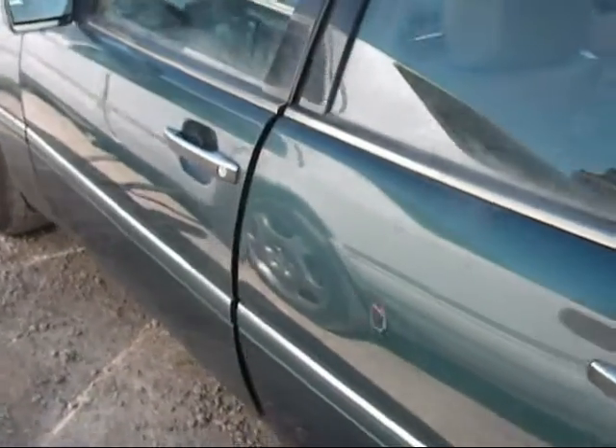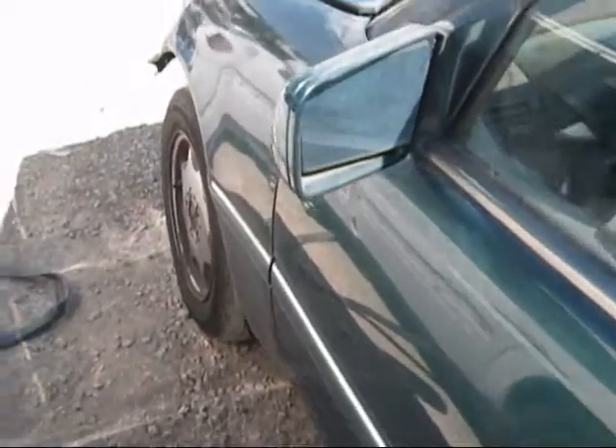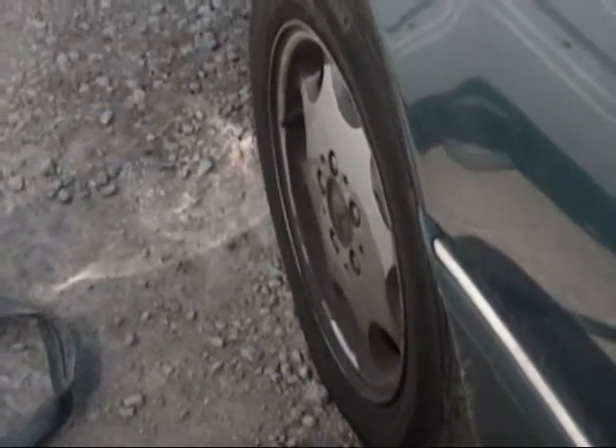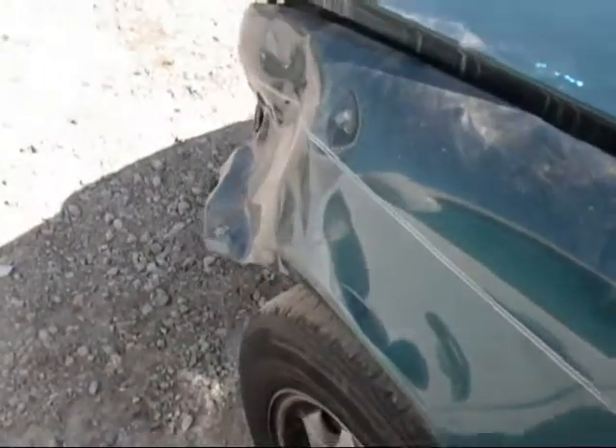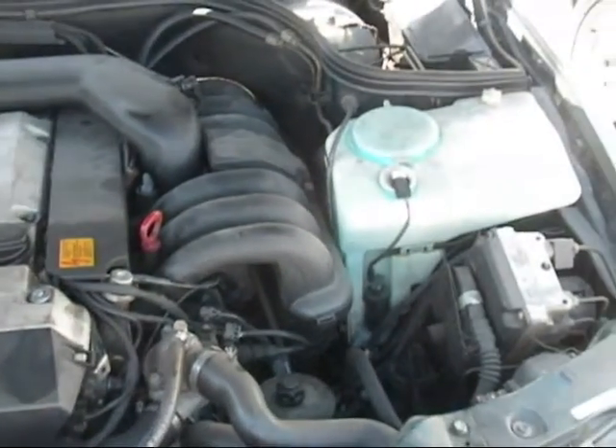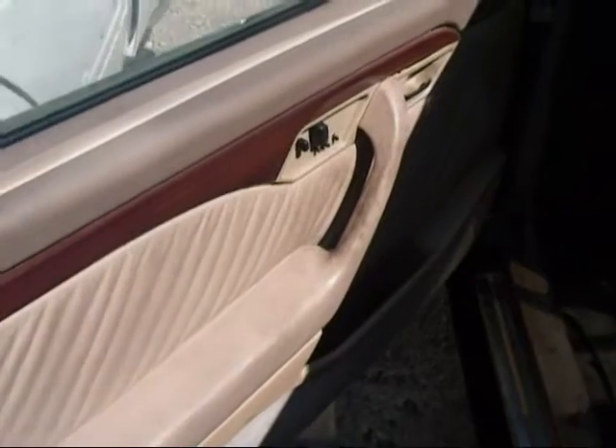It's got dings on these two doors, front and rear. The door is still intact and it has over 141,000 miles on it. The front driver's side door panel is extremely dirty.